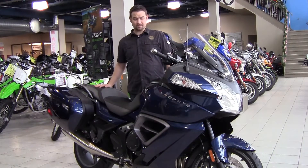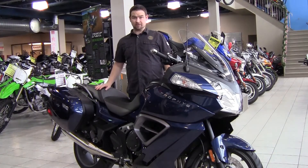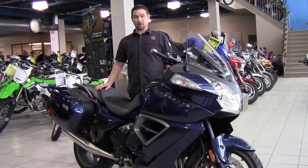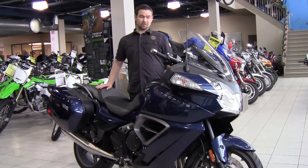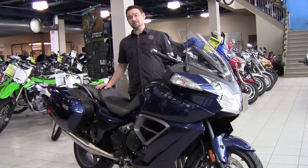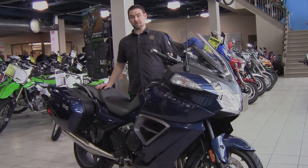Yes, it's a little heavier than the BMW, but it's definitely something you should be taking a look at if you're looking in the sport touring market. So come on down, have a look at it. Come and see Mike Pearson at the Ottawa Good Times Centre. Happy Holidays, Merry Christmas, and a Happy New Year to you and yours.